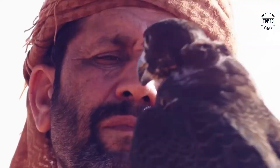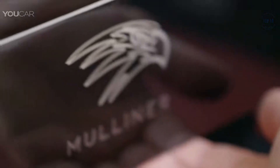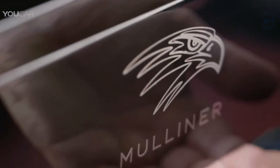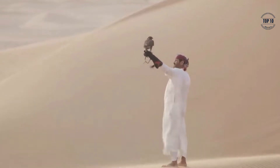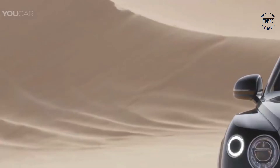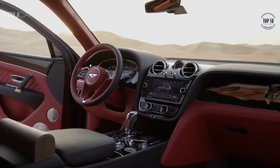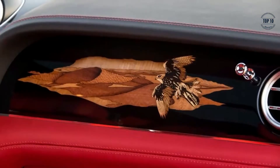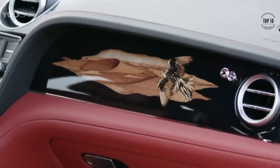Encased within the rear end of the Bentayga Falconry are two individual natural cork fabric-trimmed units: a master flight station and a refreshment case. There's also a collapsible perching station for the falcons. Beneath those is an additional hidden compartment filled with essential accessories such as binoculars and leather gloves — everything you might need for a day out enjoying this unique sport. In the main cabin, you are greeted with a familiar level of stunning leather trim but with some extra touches of fine craftsmanship courtesy of Mulliner.